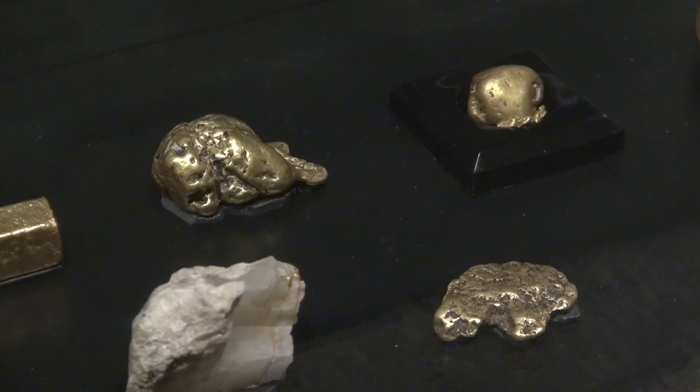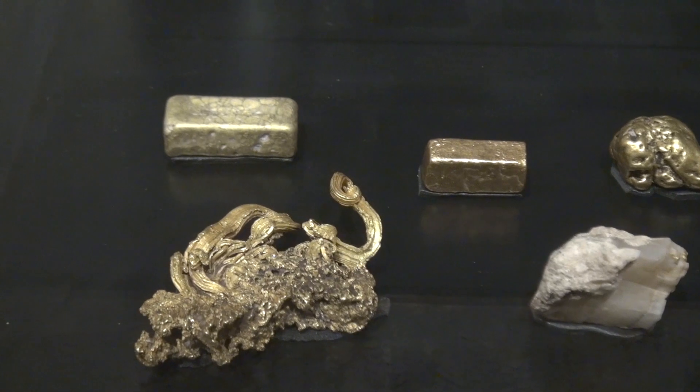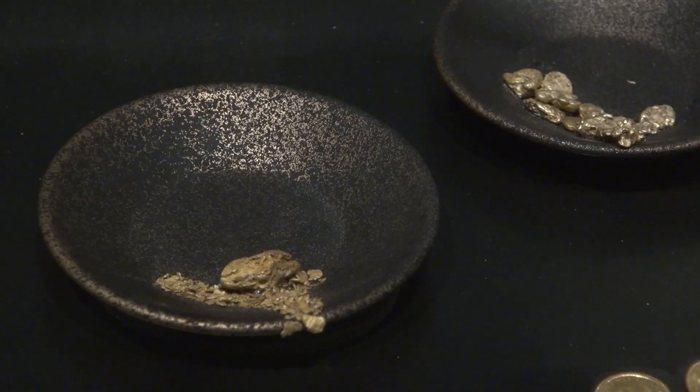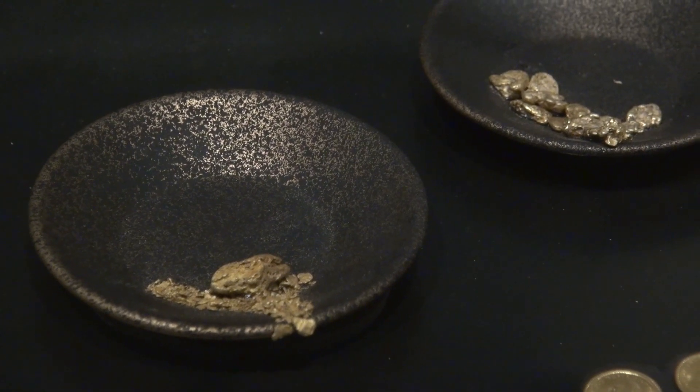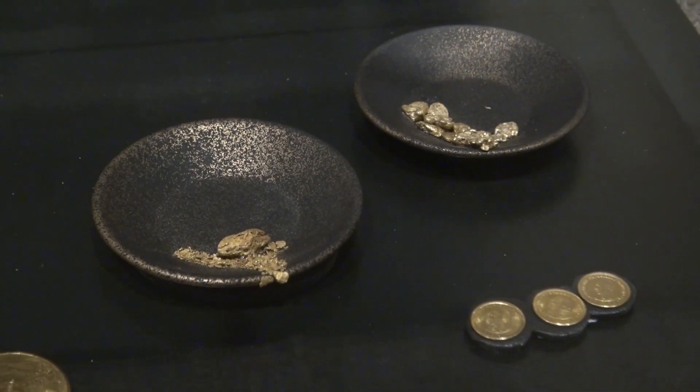Welcome to the Montana Historical Society's Homeland Exhibit. My name is Ellen Baumler, and I'm standing in front of the Mining and Immigration Exhibit. This discussion is about the gold rush in Montana, which produced more than a billion dollars in gold during the 1860s. While other significant kinds of mining in Montana include silver, copper, and coal, today we're only talking about gold.